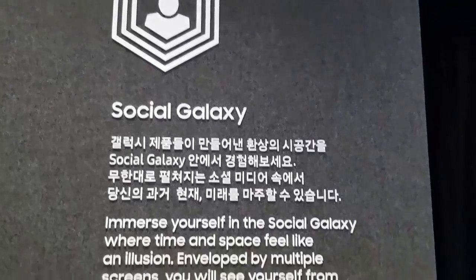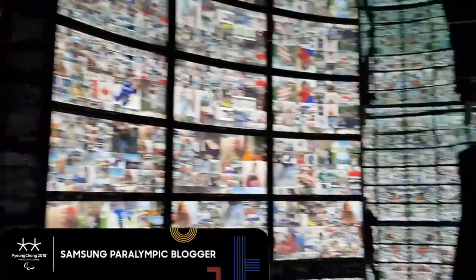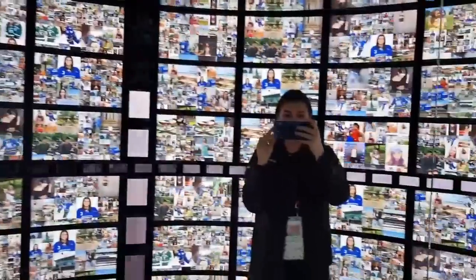We're about to go into the Social Galaxy. Insane — these are all the things I've posted on Instagram. Whoa! This is me. Wow. Holy smokes, this is my Instagram. This is one of the coolest things I've ever seen.